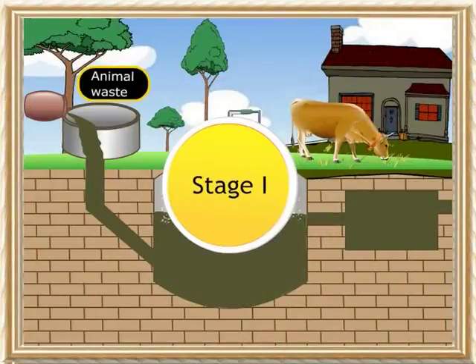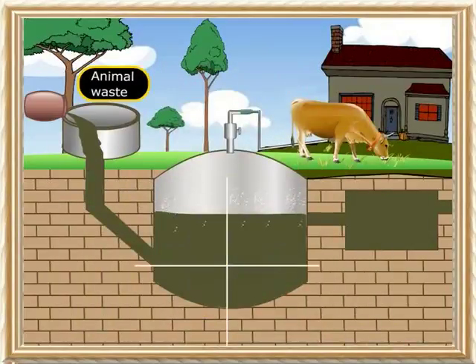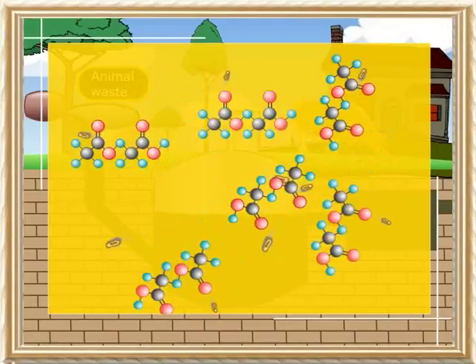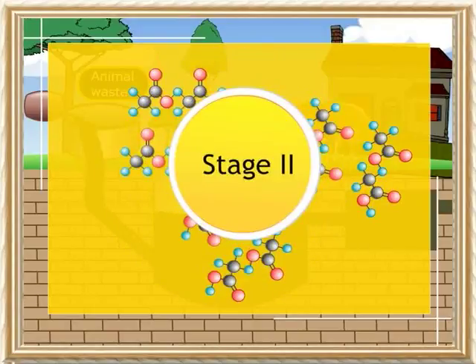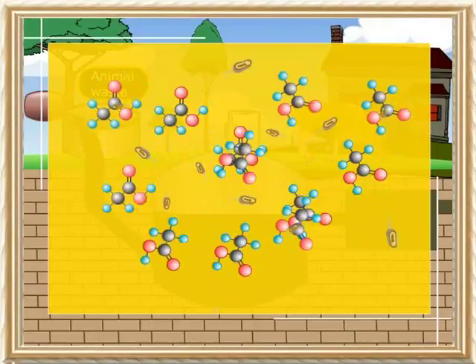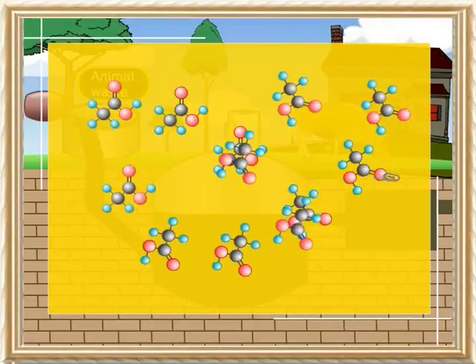Stage 1: Aerobic bacteria are allowed to degrade the complex molecules present in the organic waste matter to smaller molecules. Stage 2: The small molecules are fermented anaerobically to produce organic acids, mostly acetic acid.